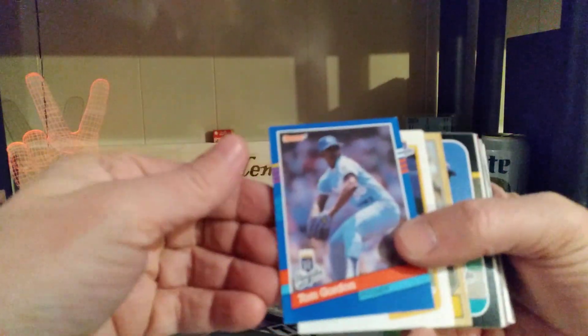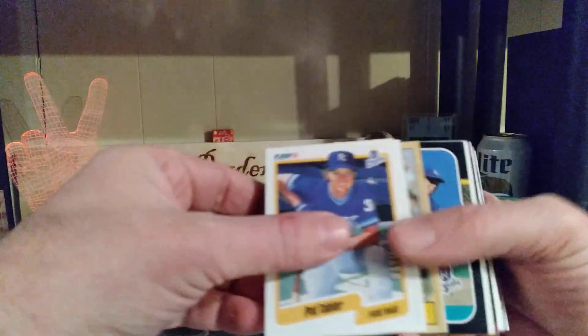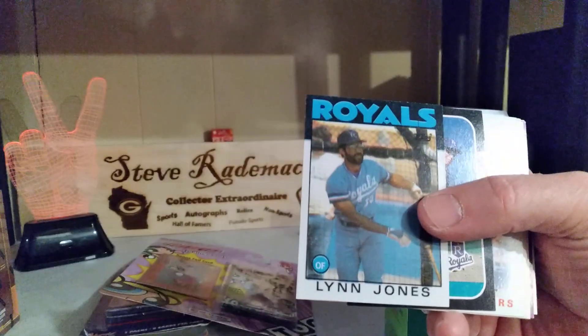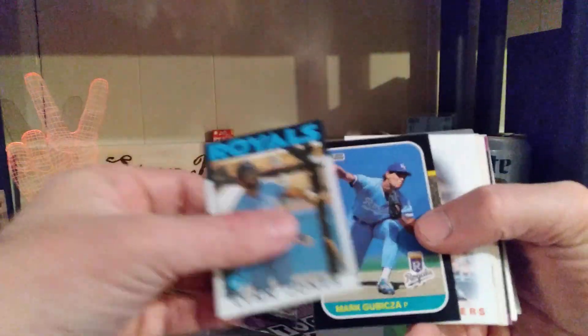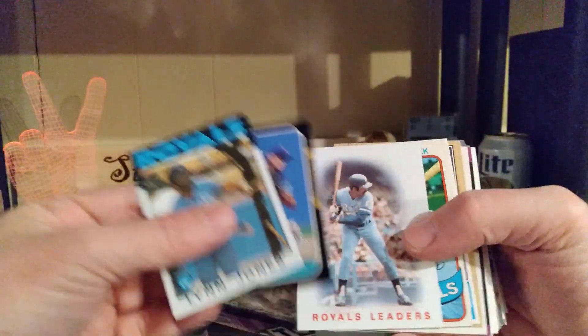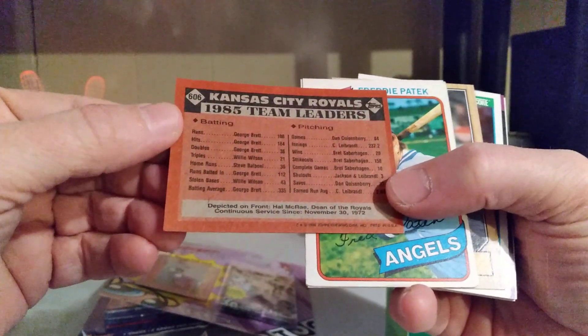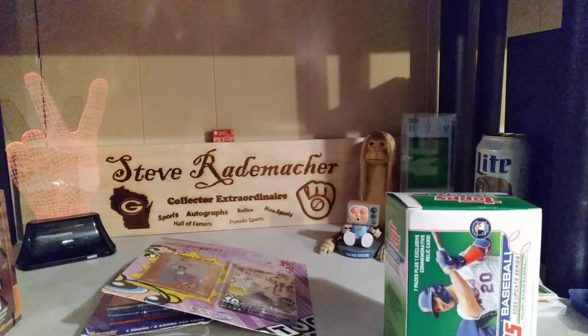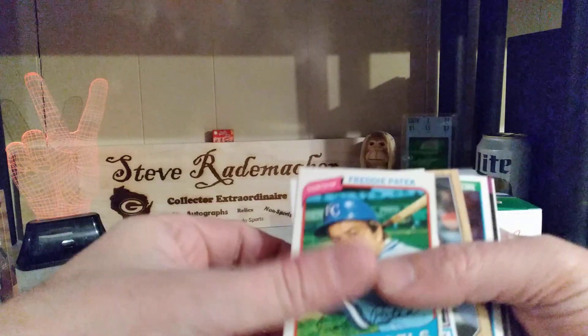Tom Gordon — I used to love Tom Gordon. Pat Tabler with Brett Saberhagen. And O.P. Chi — Charlie LeBrant, straight out of Canada. Lynn Jones, Mark Gubicza was really good. I'm going to say that's Gary... actually probably Willie Wilson at that point, but that's okay.